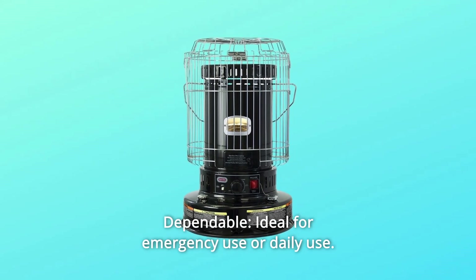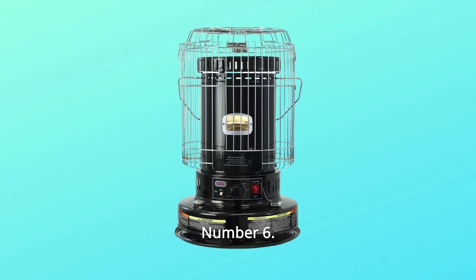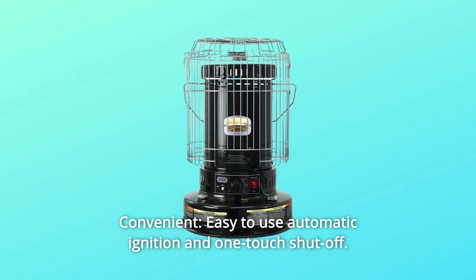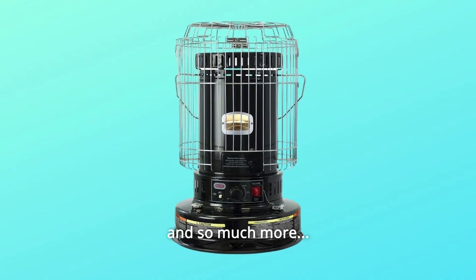Number 5: Dependable — ideal for emergency use or daily use. Number 6: Economical — cut heating bills by warming only occupied areas. Number 7: Convenient — easy-to-use automatic ignition and one-touch shut-off. And so much more.